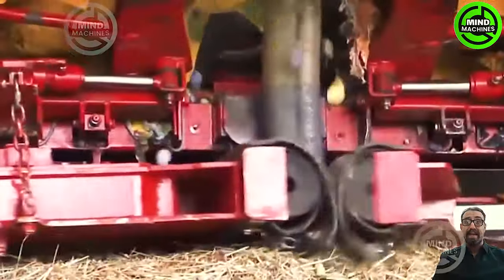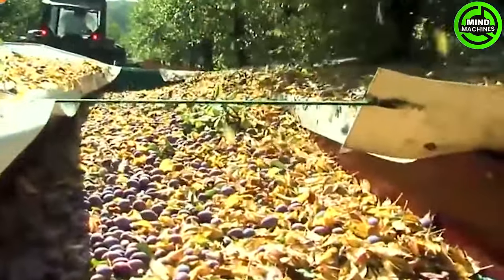This remarkable plum harvesting machine employs cutting-edge tree-shaking technology, marking a significant leap forward from a decade ago.